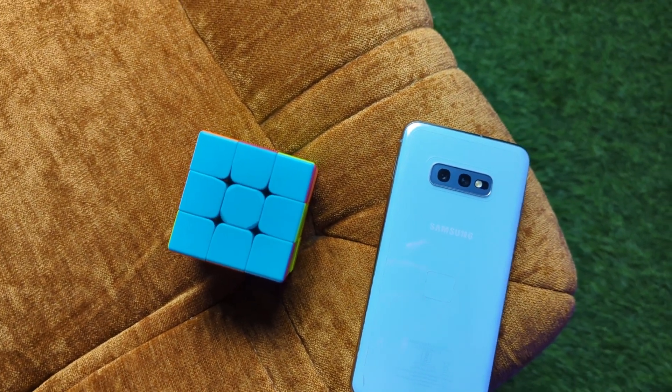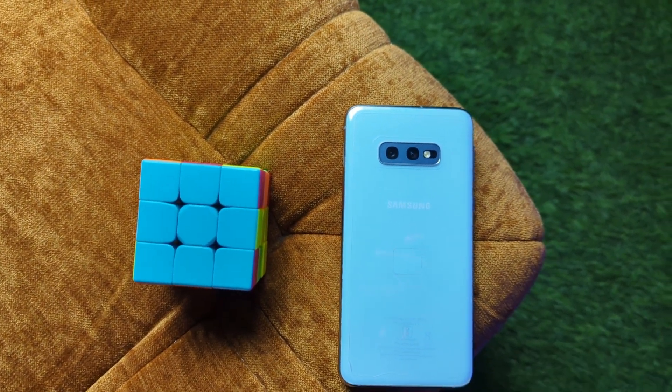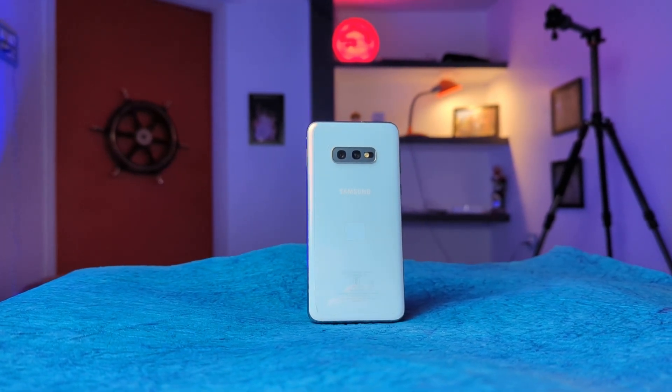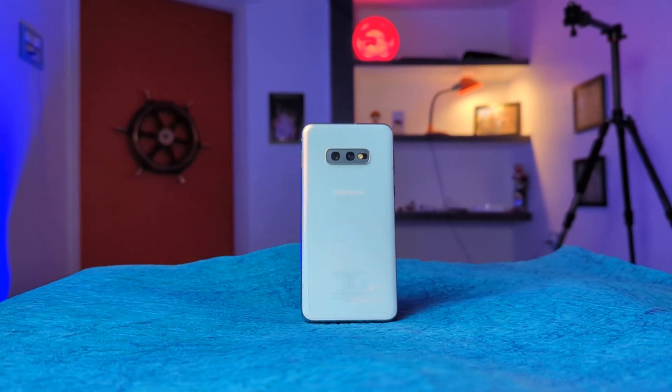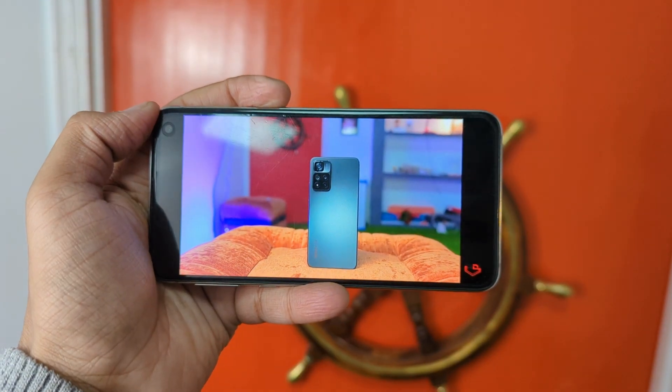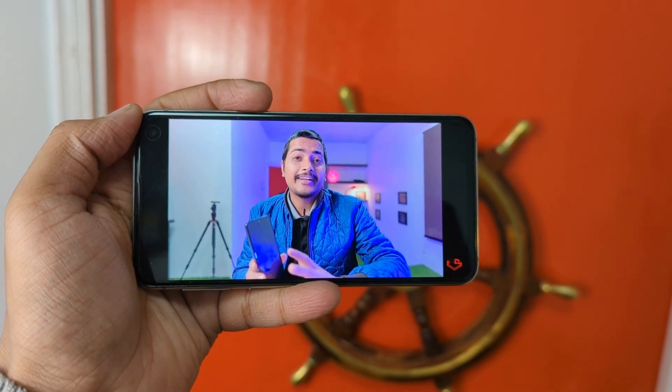The rear camera is a dual setup — a main lens and an ultra-wide lens, both 12 megapixels. Trust me, the results are very good and even in 2022 more than acceptable — it will give better results than current mid-range phones. Video quality and video stabilization are also very good.